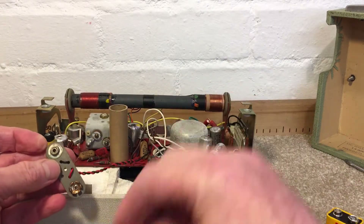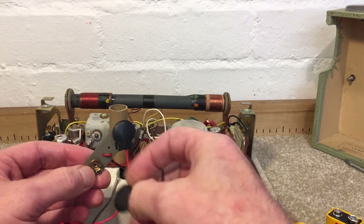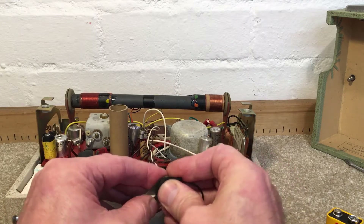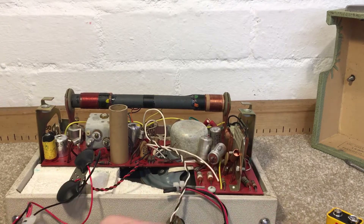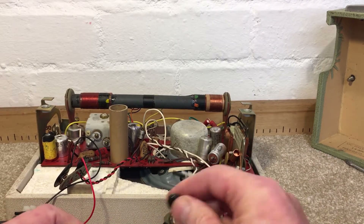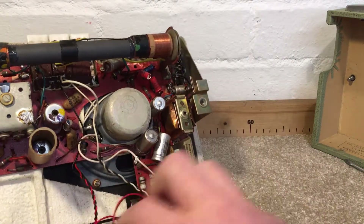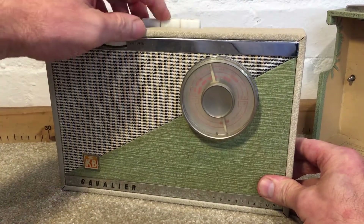I'm just going to pop the clips on first and then pop the batteries in, making sure you're getting them the right way around — because I'm not sure whether there's diode protection, so don't put the wrong voltage on it. I'm just going to turn this around and not put the back on for the moment, as we need to put some switch cleaner on first. Let's see what we've got.